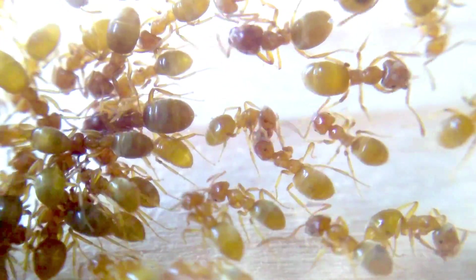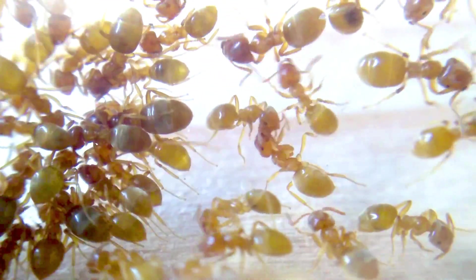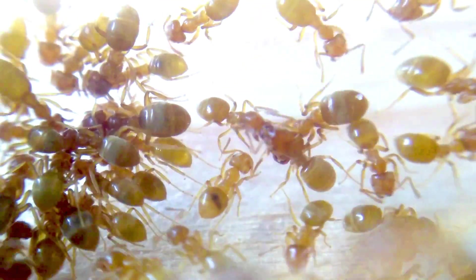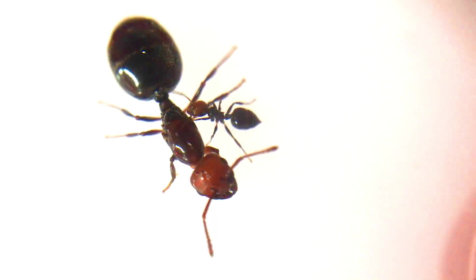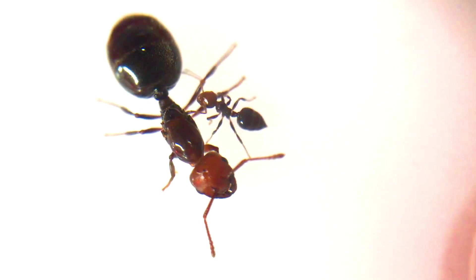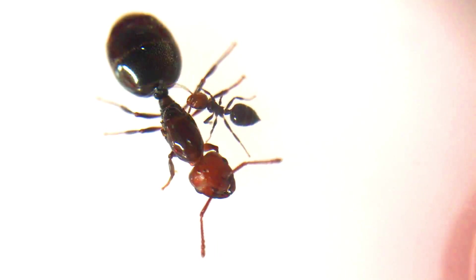Different ants in the colony are specialists in their fields. This can range from ants which take care of recently hatched eggs, and ants that take care of the queen and her brood. Other ants are responsible for finding food and bringing it back to the nest, and there are ants responsible for defending the nest against predators and enemies. And finally, the queen who is responsible for laying eggs and increasing the population. When working together in a colony, they are able to efficiently perform tasks and solve problems.